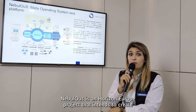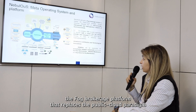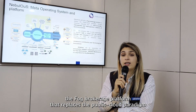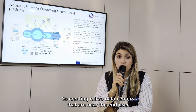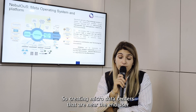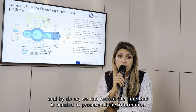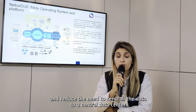Nebulus is a Horizon Europe project that intends to create a fog brokerage platform that replaces the public cloud paradigm and tries to bring the computation resources to the end-user, creating micro data centers that are near the end-user. By doing so, we can reduce the time needed to process all the information.